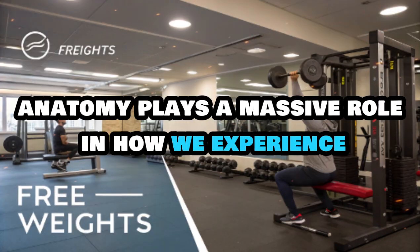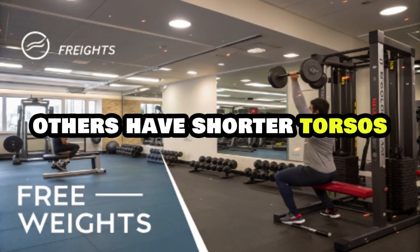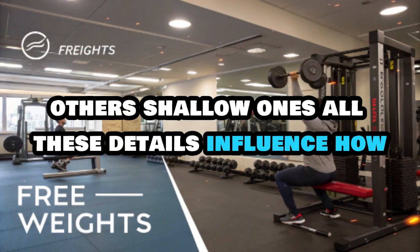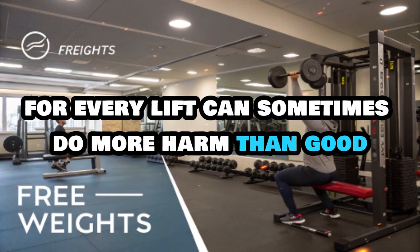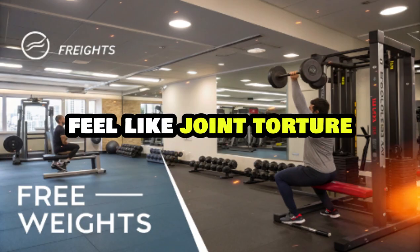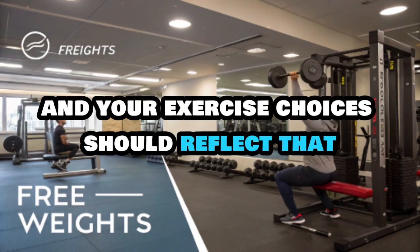Anatomy plays a massive role in how we experience movement, and it's something people often overlook when designing their training. Some people have longer femurs, others have shorter torsos, some have deep hip sockets, others shallow ones — all these details influence how comfortable and effective an exercise feels. That's why forcing yourself into textbook form for every lift can sometimes do more harm than good. You're not a machine; you're a biological system with unique leverages, and your exercise choices should reflect that.